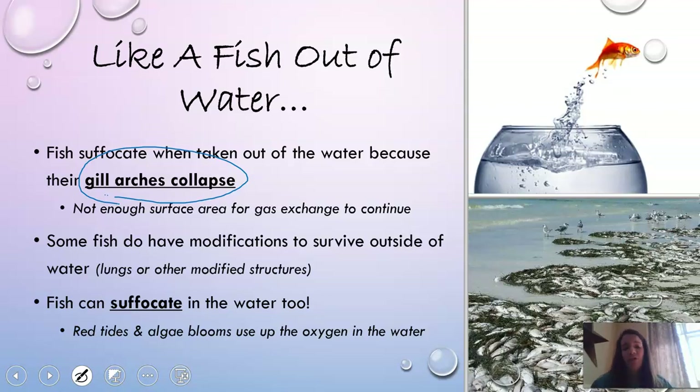Some fish, like we've talked about, have lungs so they can live in dried-up areas outside of water. But for the most part, fish need to be in water to breathe. Fish can also suffocate in the water — things like red tides and algae blooms use up all the oxygen in the water, which is why you see mass killings of fish in areas of red tides and algae blooms.